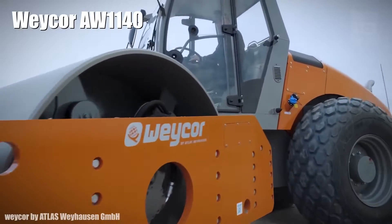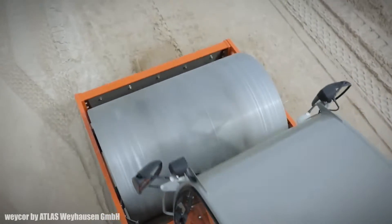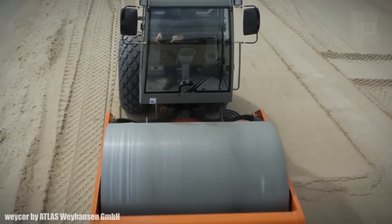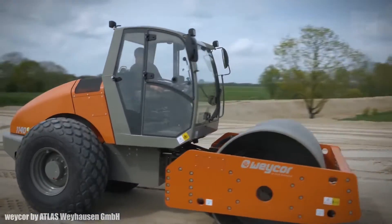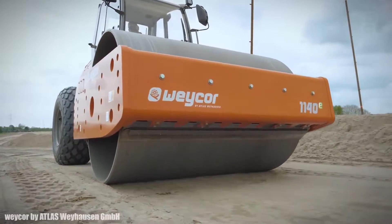Number 7: Wacker AW 1140. It is a robust and reliable compactor manufactured in Germany, featuring innovative technologies and multiple equipment options that facilitate the operator's work. It measures 18 feet long by 7 feet wide and weighs 30,800 pounds. It has an engine with 138 horsepower and 452 foot-pounds of torque.